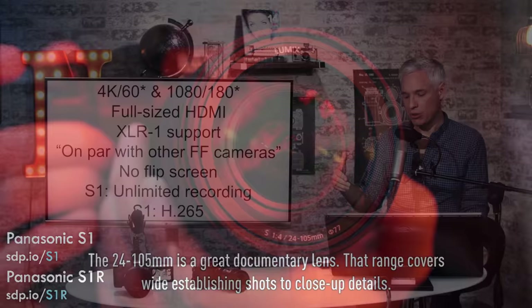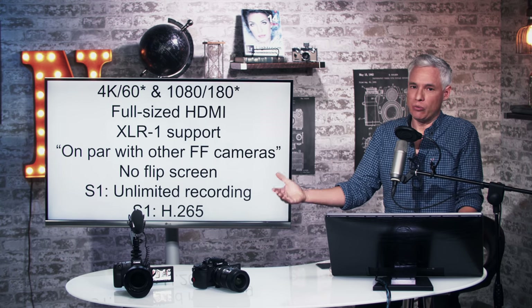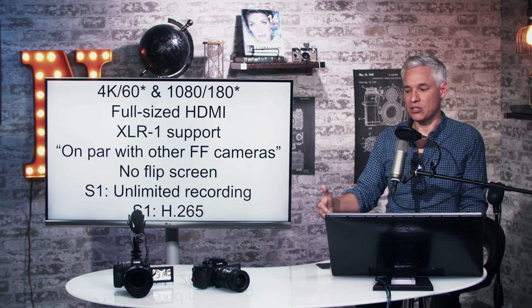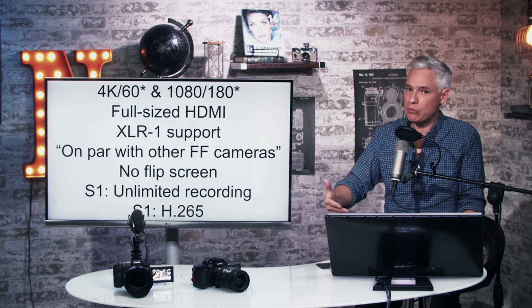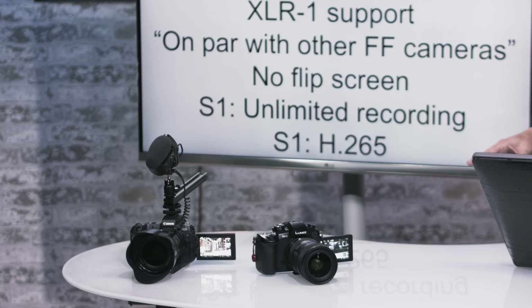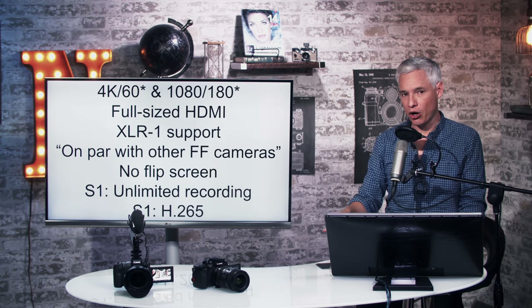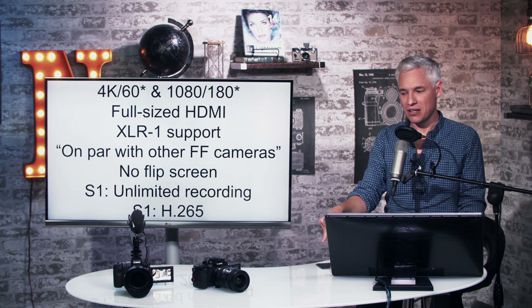Video quality, according to people who've been shooting with it, is on par with other full-frame cameras, and we don't expect that to change — there's nothing that's really going to beat physics unless the sensor gets bigger or you put faster lenses on it. So it's not going to beat the Z6 or A7III. It does not have a flip-forward screen like the GH5 — it's only a tilting screen, and that's a huge bummer.